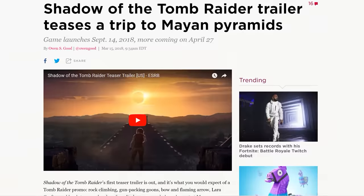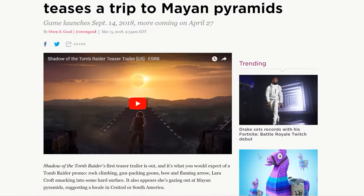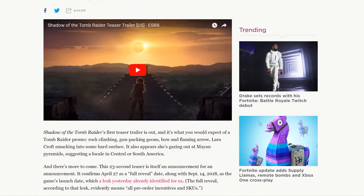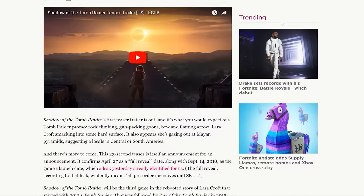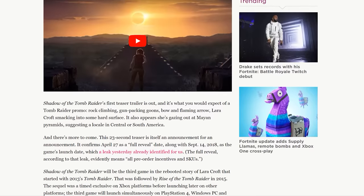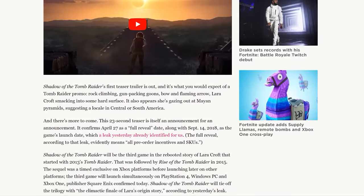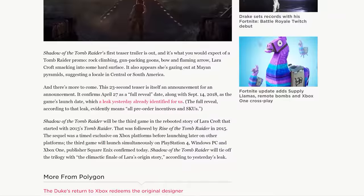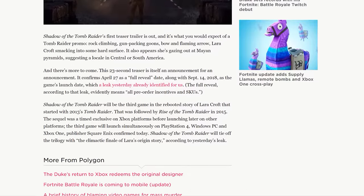Shadow of the Tomb Raider has been revealed in a short 23-second teaser. The sequel to Rise of the Tomb Raider will be fully revealed on April 27th and released on September 14th on PC, Xbox One, and PlayStation 4, with no Xbox timed exclusivity unlike its predecessor. Apparently Shadow of the Tomb Raider will be the climactic finale of Lara's origin story, though that doesn't necessarily mean it's the final game in the series — it's just the end of the origin arc.